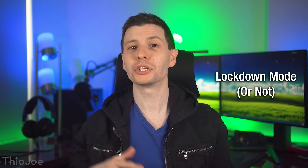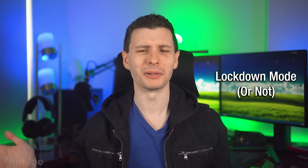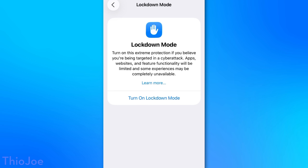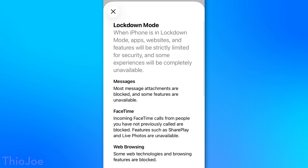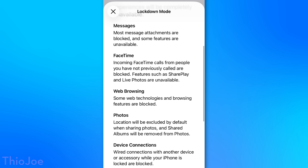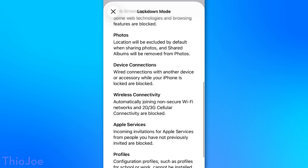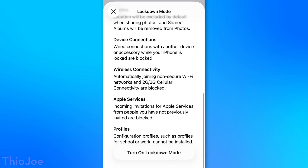I may as well mention Lockdown Mode, though most people probably shouldn't enable this. This one's under Privacy and Security, then Lockdown Mode. It does a whole bunch of stuff that is probably overkill and turns off a lot of features — like in iMessage you can't see a lot of image previews for certain types of files and links. I'll probably make a whole separate video about lockdown mode for those who are interested, but the short version is: if you don't know what lockdown mode is, you probably don't need it.